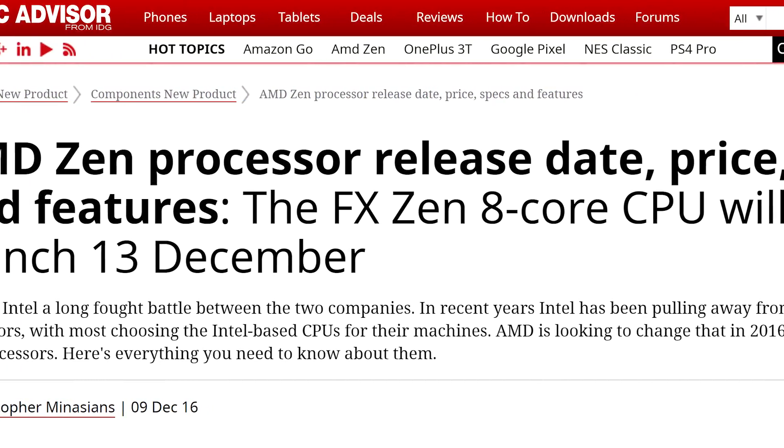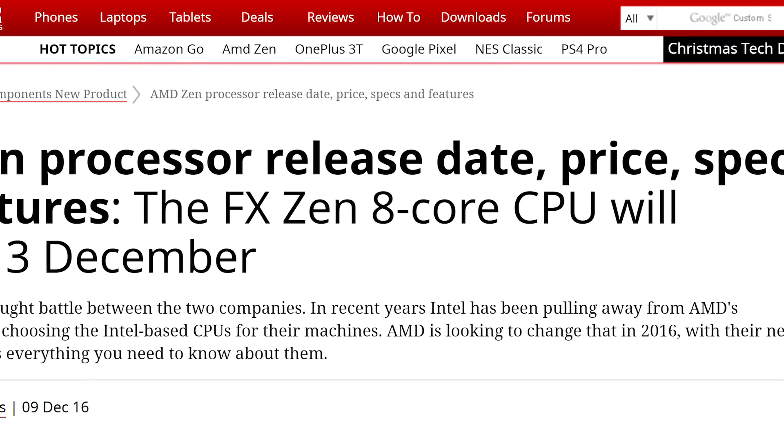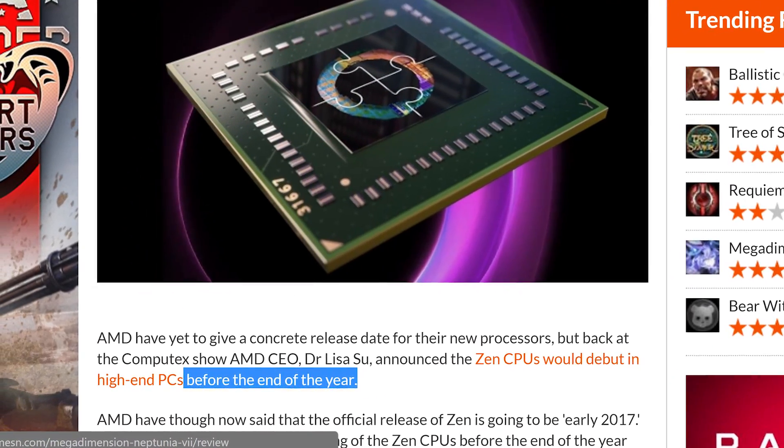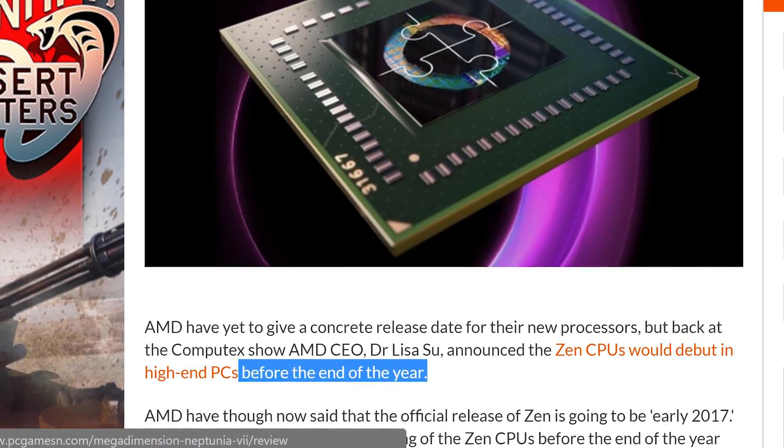But it does finally seem like Zen is in fact just around the corner according to multiple sources, and that means — yes ladies and gentlemen — Zen is in fact worth waiting for.